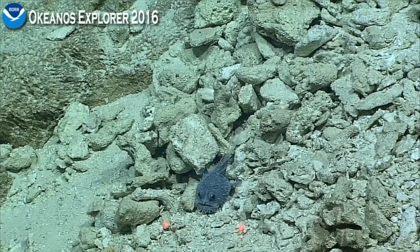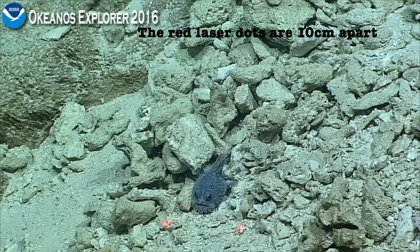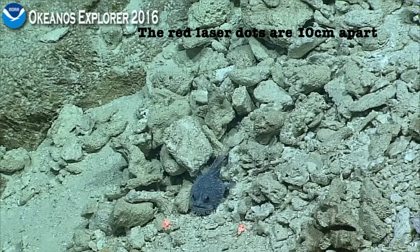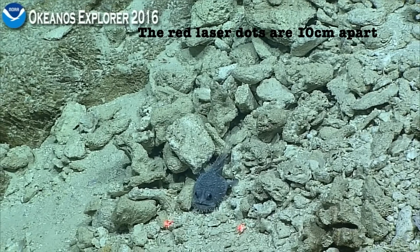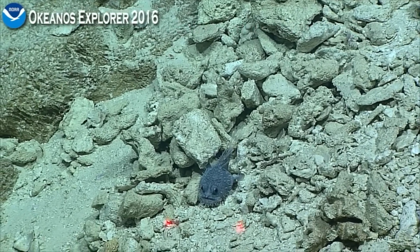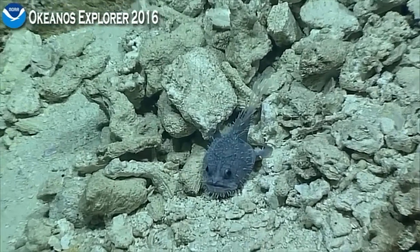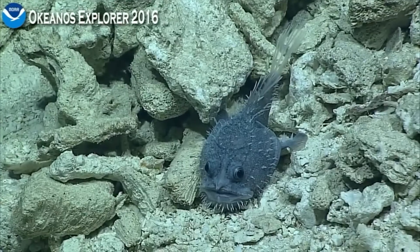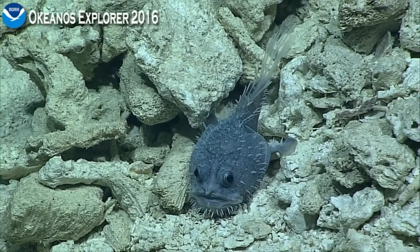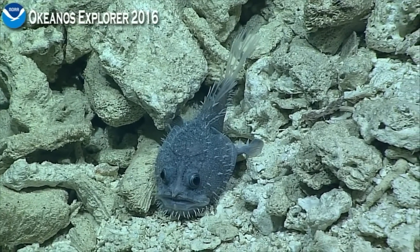It could be a goosefish — it doesn't look quite as flat. But the other possibility is that this could be something completely unknown. I'm not going to jump on this and say it's a new species, but this is very different than the other goosefish or anglerfish that we've seen. Chris or Dan, if you have any thoughts about this, you'd be quite welcome. This is an unusual looking little fish.